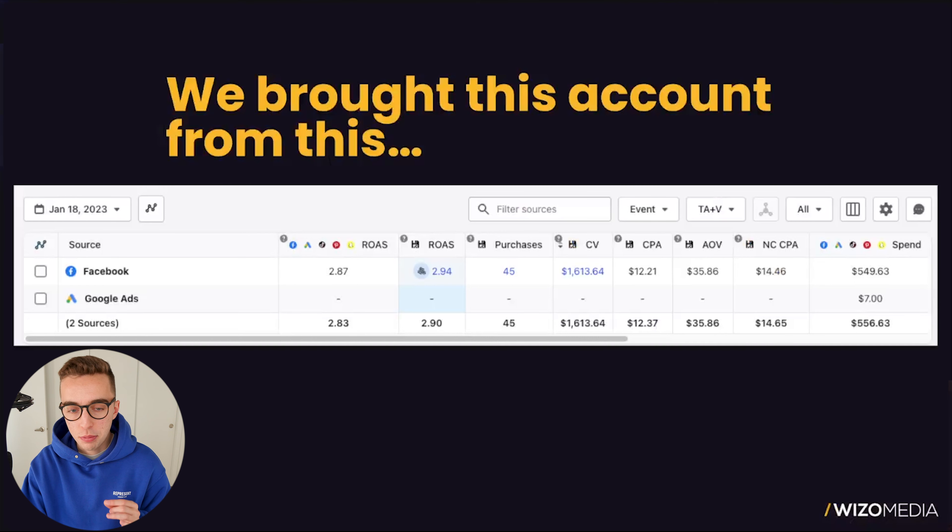So first of all, we brought this account from this: on January 18th, 2023, they were sitting at around 2.9 ROAS, spending $556 a day, $1,600 in conversion value a day — good, decent results.